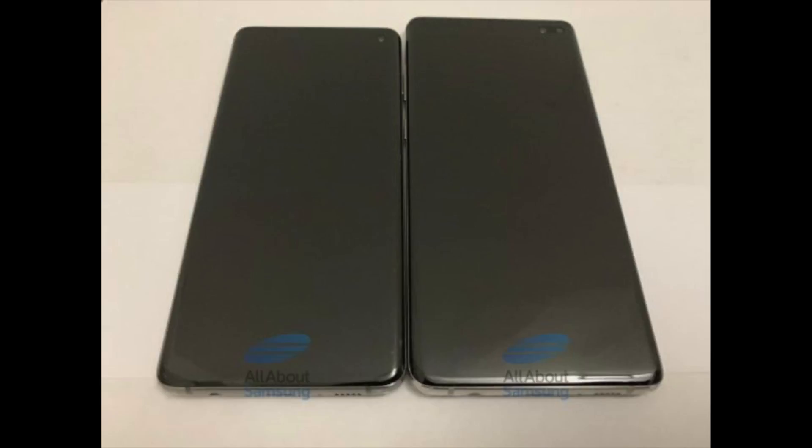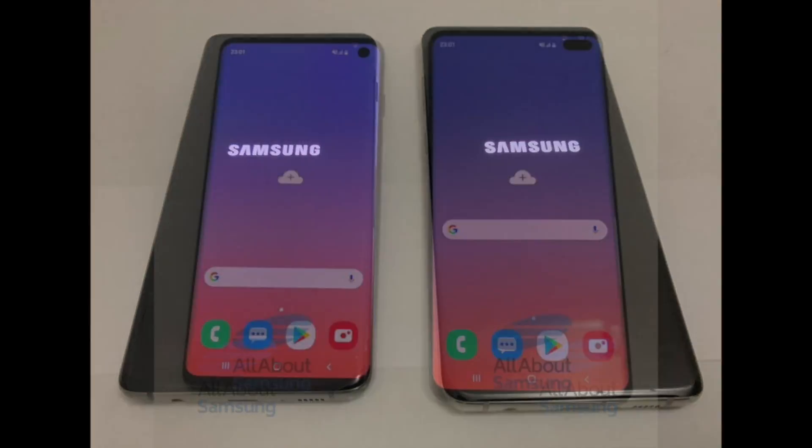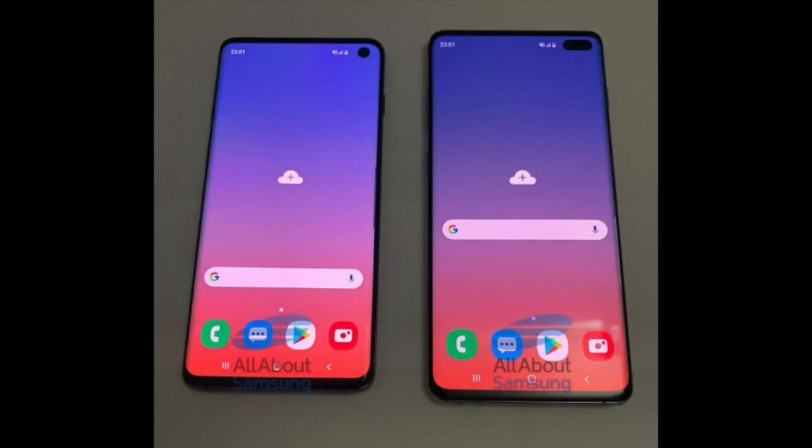As you can see, we have the S10 and S10 Plus, and they're both looking really awesome. The display is mind-blowing with that camera cut-out. We also have the Plus model, and the icons changed a little bit due to the new OS coming with it.